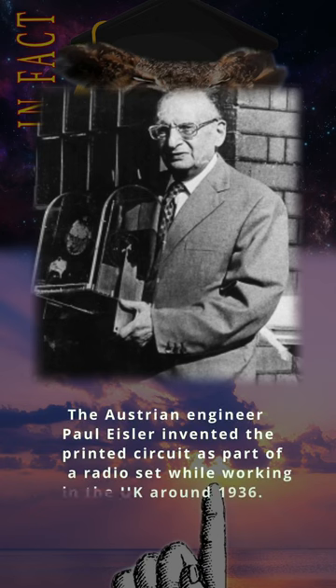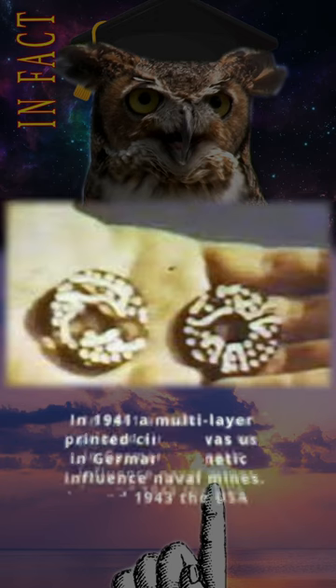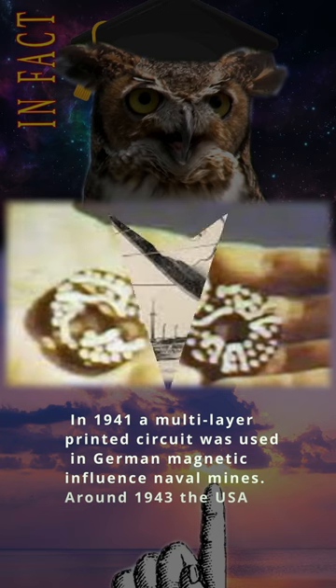The Austrian engineer Paul Eisler invented the printed circuit as part of a radio set while working in the UK around 1936. In 1941, a multi-layer printed circuit was used in German magnetic-influenced naval mines.